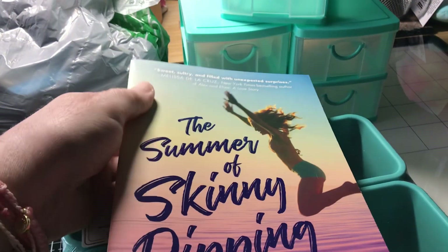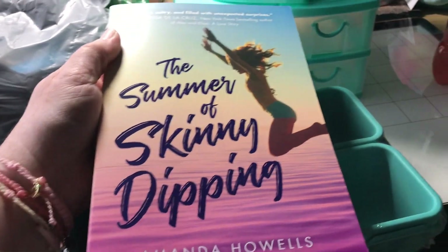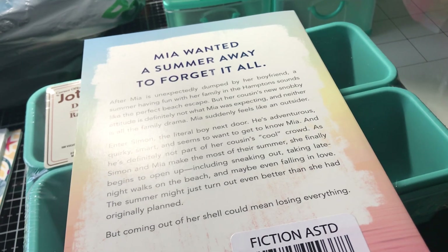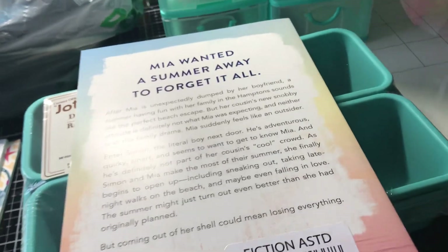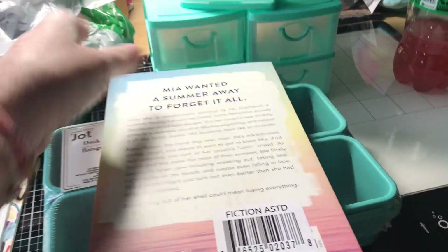Then I got a book. I do want to note that the book department at the Alma School and Warner was better than my recent visit to the Alma School and Guadalupe one. It could be just timing, but here's my little book here.